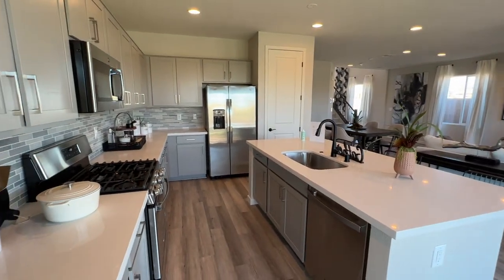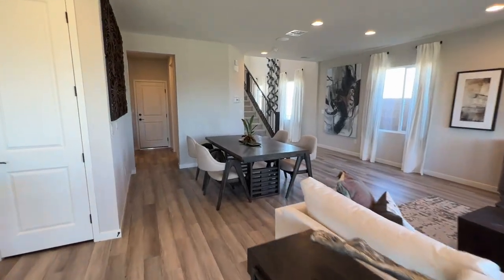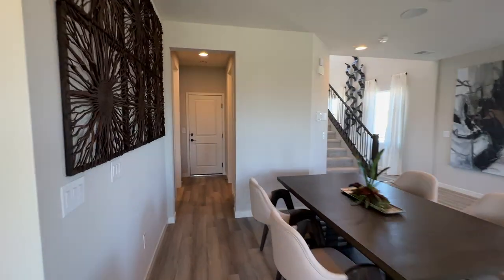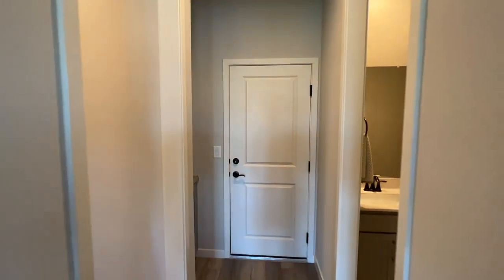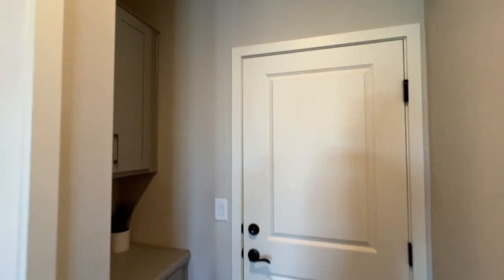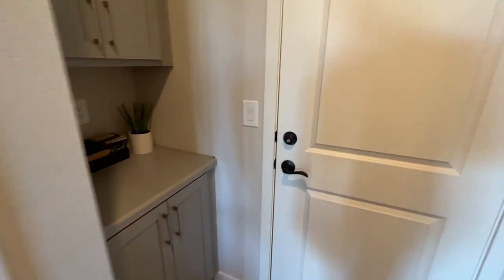At $565,000, it sounds like a lot to some people, but it's Summerland — it offers a lot of amenities and a prime location that everybody wants to be in, so you have to pay for it.